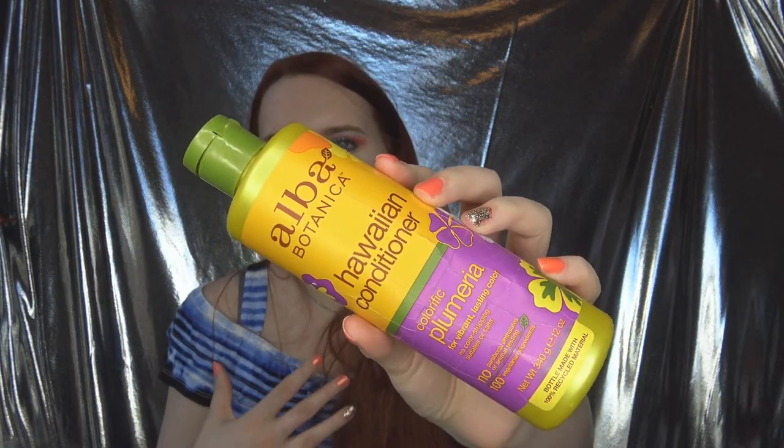This is the Alba Botanica Hawaiian Conditioner — the Colorific Plumeria for Vibrant, Lasting Color. It's supposed to not strip your hair of color, and it didn't, so that is good. However, it's not a very deep conditioner. If you wash your hair daily or every other day, this might be enough. But if you wash your hair less frequently like me — every five days or so — and want to really condition it well, this wasn't enough. It's more of a light, daily product. Or if you have oily hair and a greasy scalp, this would be a good way to lightly condition without adding too much hydration. It's not bad, it's just not what I wanted for myself.